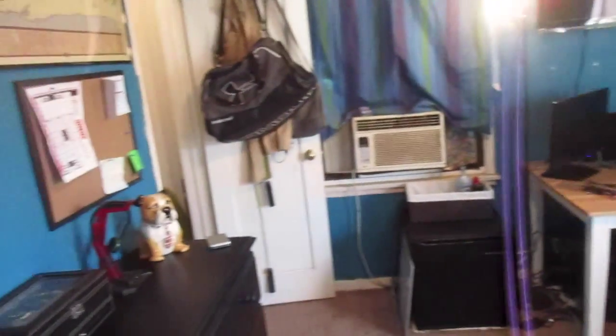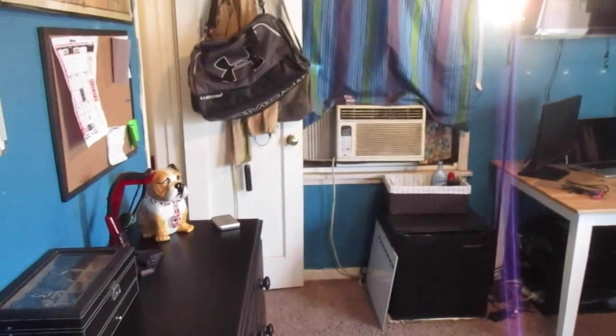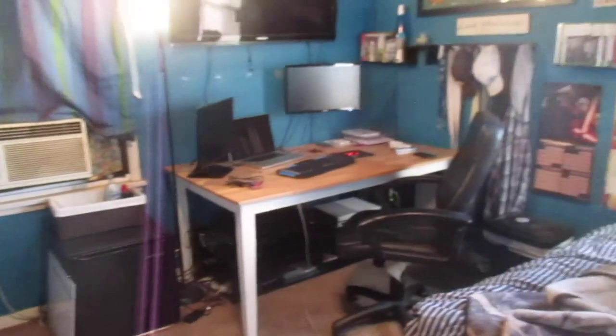I hope you guys really enjoyed this room tour. I'm pretty sure I went through just about everything in my room. If I missed something let me know, and I'll see you guys next time. Take care!